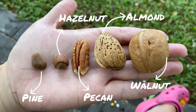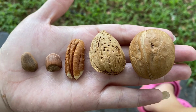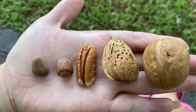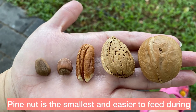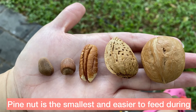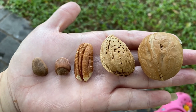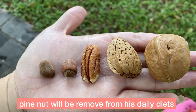These are some of Jacob's favorite treats: walnut, almond, pinion, hazel, and of course pine nut. Pine nut is the smallest and it's easy to keep during treat trainings or free flight trainings. Pine nut is also one of his favorites.